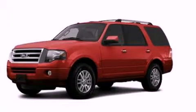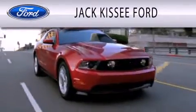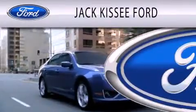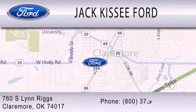Please call us today for more information on this great vehicle. Jack Kissy Ford is dedicated to doing everything possible to ensure that the experience you have of selecting your vehicle is as pleasant as possible. We are located at 760 Southland Rigs in Claremore.